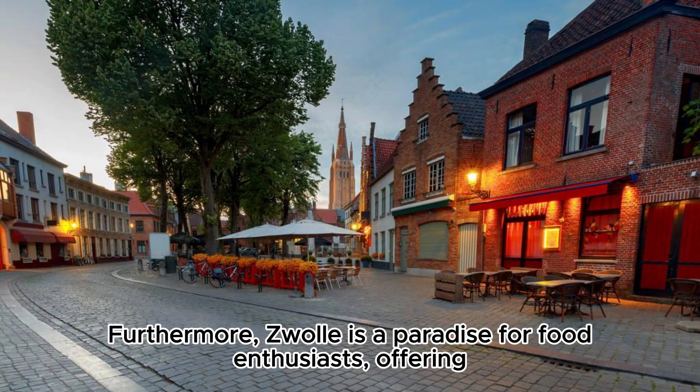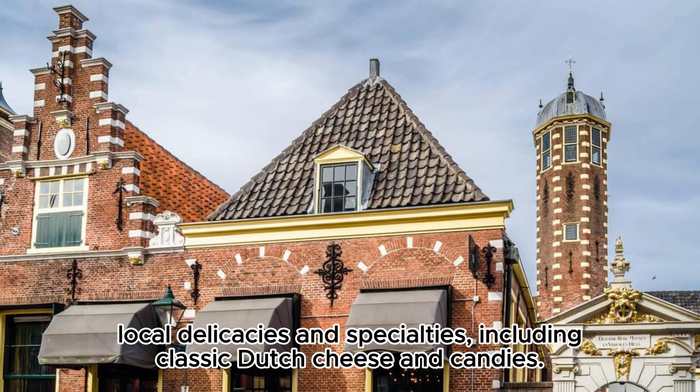Furthermore, Zwolle is a paradise for food enthusiasts, offering local delicacies and specialties, including classic Dutch cheese and candies.